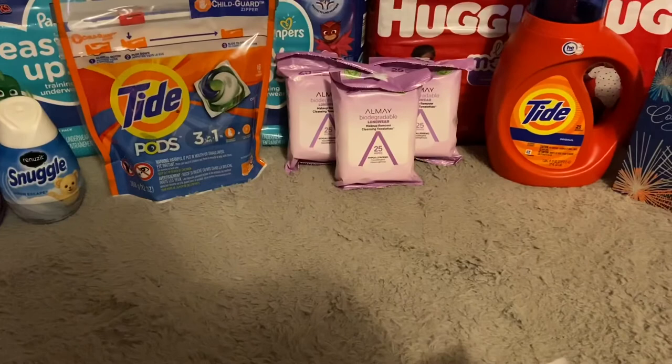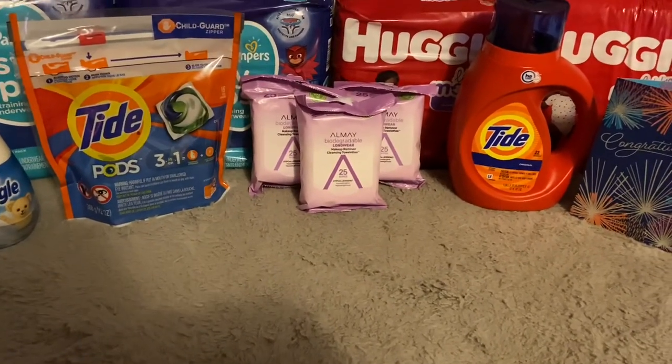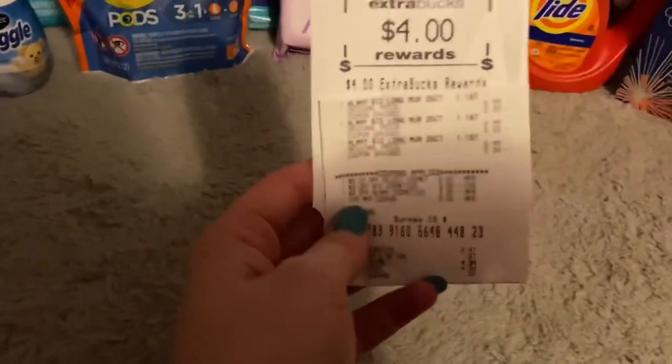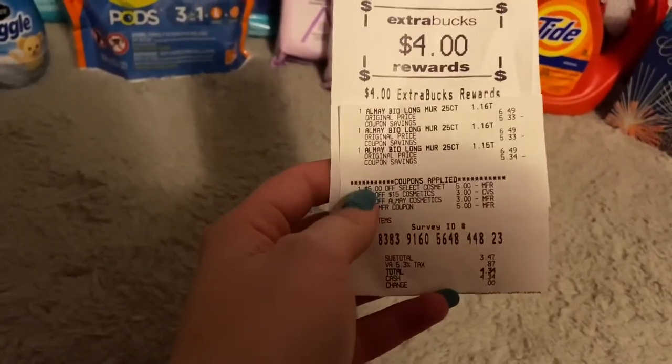I paid four dollars for makeup remover wipes — that just irks me. I might just return them. Anyway, don't do what I did — definitely scan your stuff at the Redbox machine.